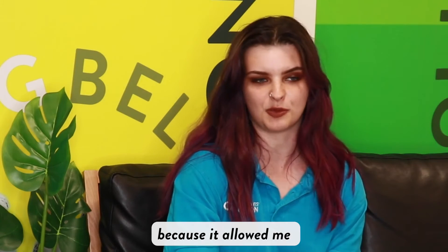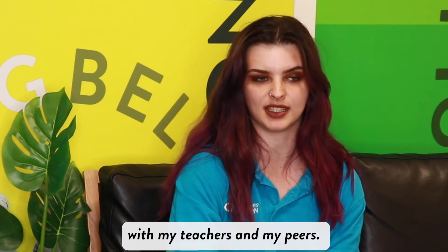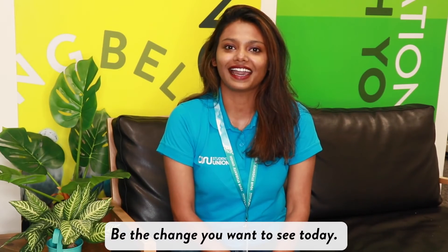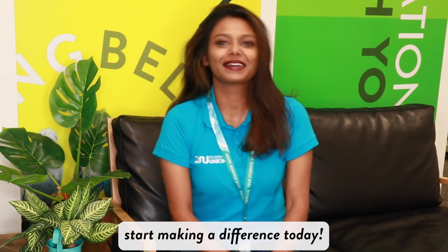I'm so glad I applied to be course rep. It has allowed me to form great relationships with my teachers and my peers. And it's also given me confidence to apply for faculty rep in my second year. Be the change you want to see today. Apply now at angliastudent.com and start making the difference.